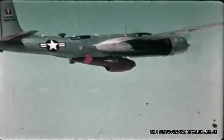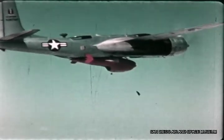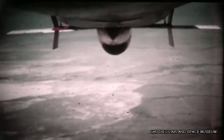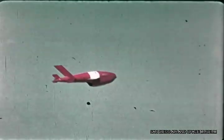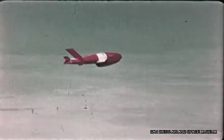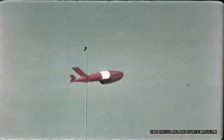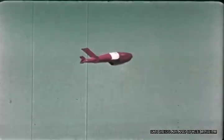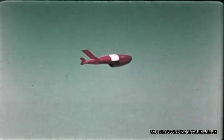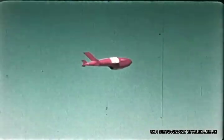The final countdown begins: minus 10, 9, 8, 7, 6, 5, 4, 3, 2, 1 — you're up. The chase pilot reports the bird is holding straight and level, still descending just a little bit, leveling out and holding a straight course. The missile should stay at this altitude for the remainder of the flight. The remote control station tracks the bird and commands the flight from the control box.